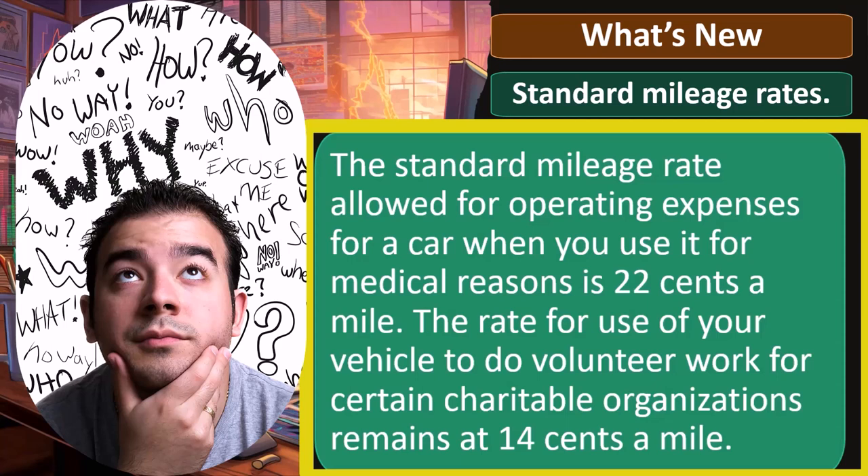Most people think of the mileage rate related to a Schedule C type of business, which we'll talk about later when we get into the Schedule C. Here we're talking about mileage rates for these specific reasons.